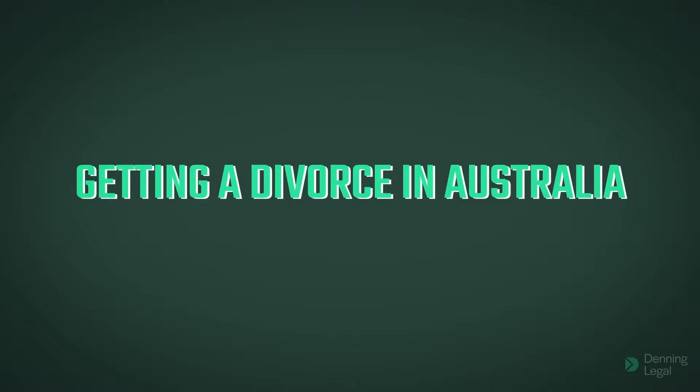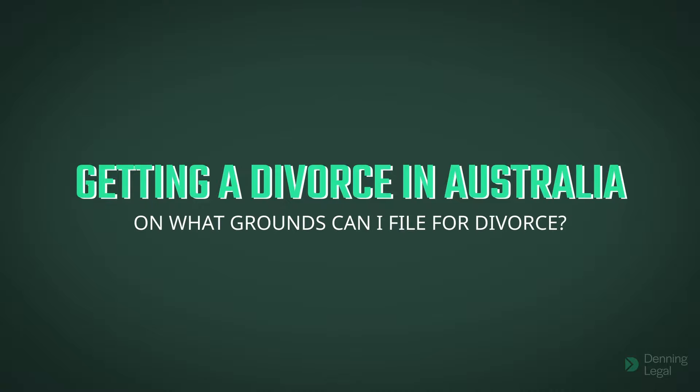Denning Legal. Getting a divorce in Australia — on what grounds can I file for divorce?